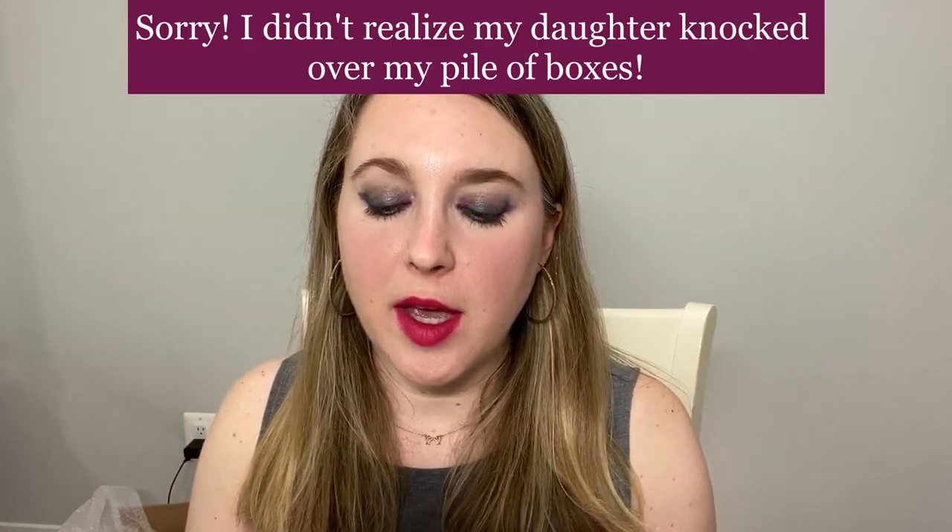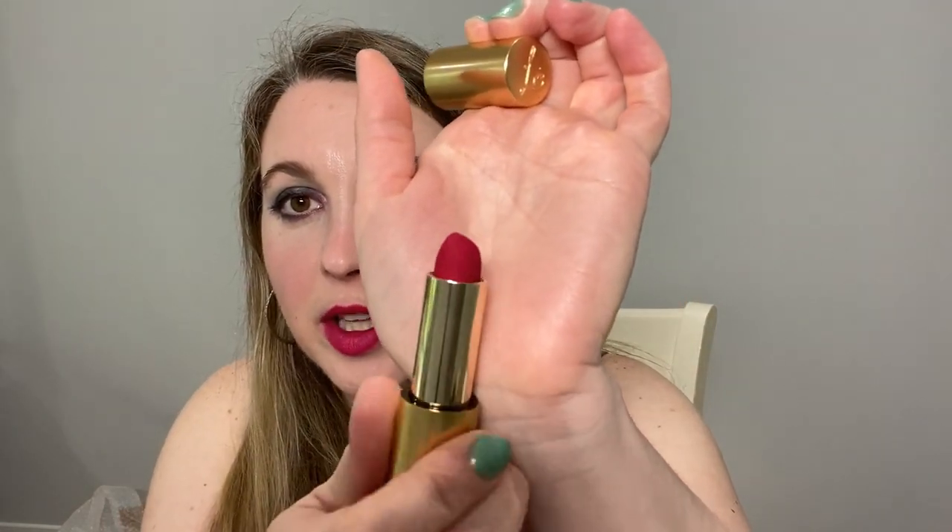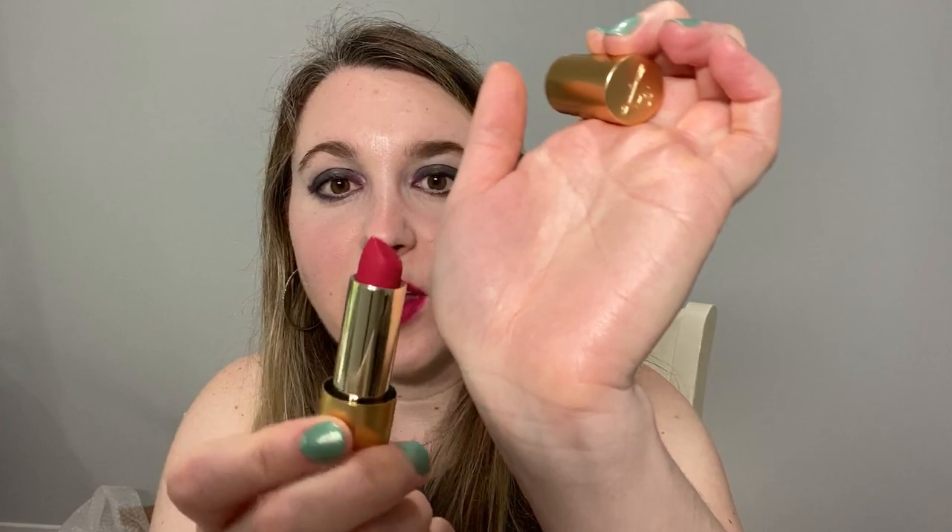This one that I have on is one of the choices. This is a Lisa Eldridge lipstick — this is Skyscraper Rose. If you just look at the bullet, they really look like velvet, they are so beautiful. Here is Skyscraper Rose on my hand and you can see it's a really bright, cool-tone pink.